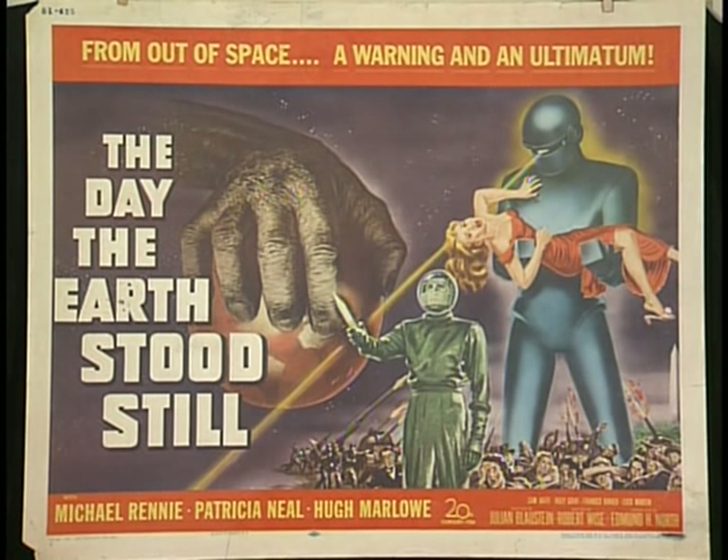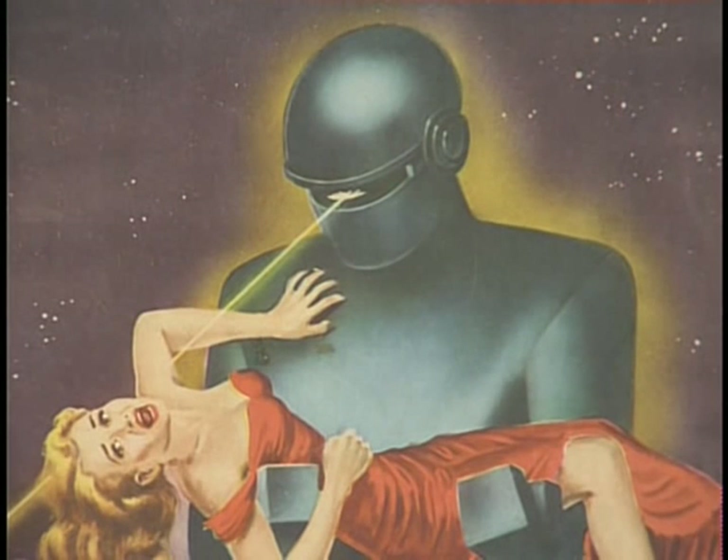That's a 22 by 28, also known as a half-sheet. Usually movies had two style posters — an A and a B — but Fox only chose to do one style poster, so there's only one style of this particular size. It's funny how these posters switch off between Patricia Neal and a blonde girl.